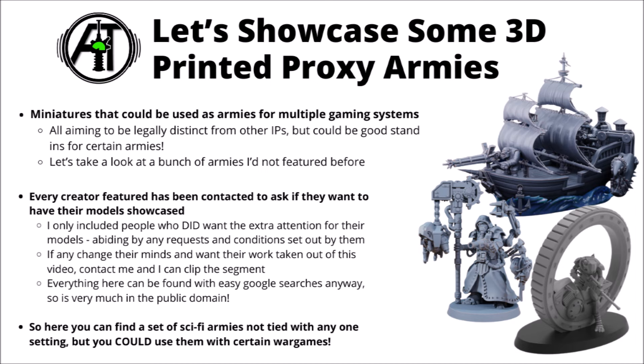As with last time, I was very keen to do this video right and not overshare things that some creators might not want put on YouTube. For everything featured today, I've taken the time to contact creators either now or in the past, to make sure they are happy for their miniatures to be talked about in videos such as this one. Anyone who didn't fancy having their creations shared didn't get included.